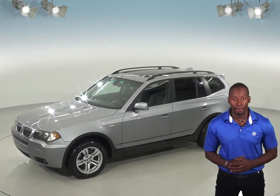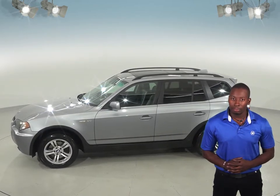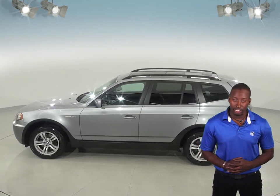The front seats also come powered, and the driver's side has memory seating, so you can easily switch between drivers. This BMW also comes with an AM-FM radio and a CD player for your listening pleasure.